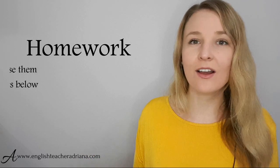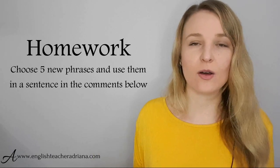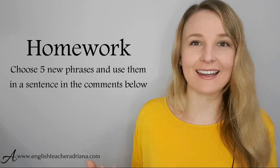Remember, practice makes perfect. Make sure to watch this video lesson a few times — once is great, twice is perfect — and shadow, repeat, say these words and sentences out loud so that you get the speaking practice you deserve to remember these phrases when speaking in English. Let's take it one step further and complete a homework task: while watching this video lesson a second time, choose five new phrases you've learned and use them in a sentence in the comments below. Make sentences personalized to you so that you remember and use them when speaking in English.